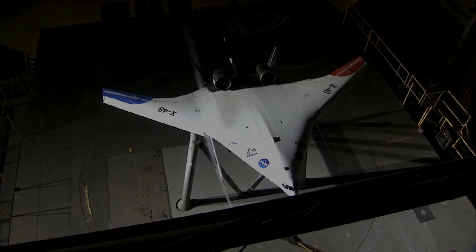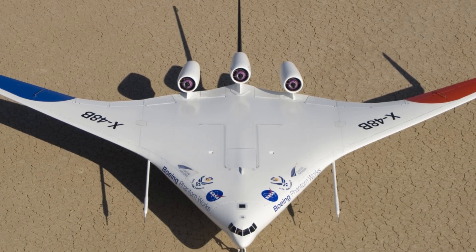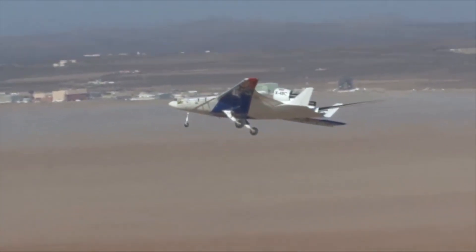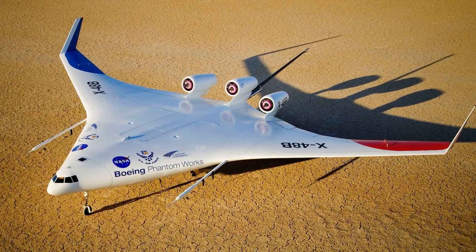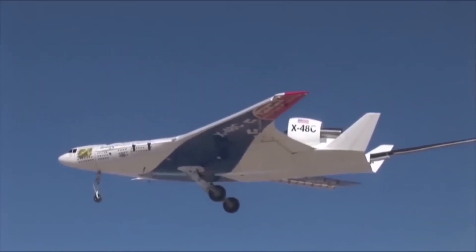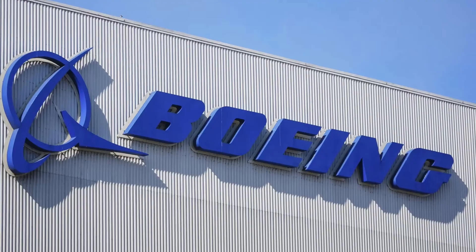Its wingspan stretched about 6 meters on the scaled demonstrator, but a full-size version could rival jumbo jets. The flat profile reflects less radar and hides engine heat, giving it stealth advantages as well. Three small jet engines powered it from the back of the wing to keep noise down. The X-48 never became a production plane, but its data now feeds into future designs at Boeing and NASA.